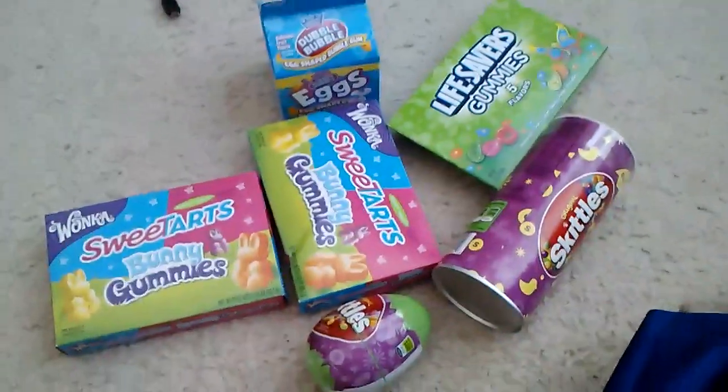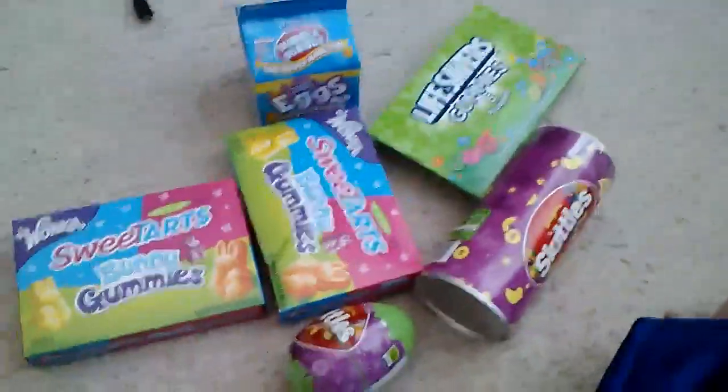And these are just like eggs. This is all I got for Easter 2014. See you guys, goodbye. Bye!